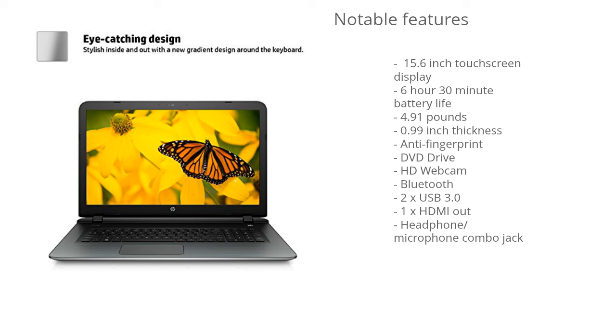The display is 15.6 inches and it's also a touchscreen display, so it gives you that alternate means of navigation, and the touchscreen works very well with Windows 10.